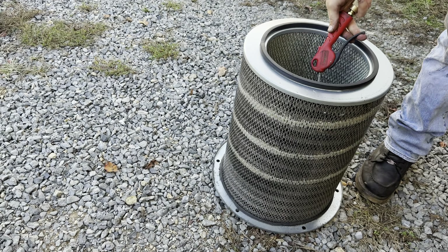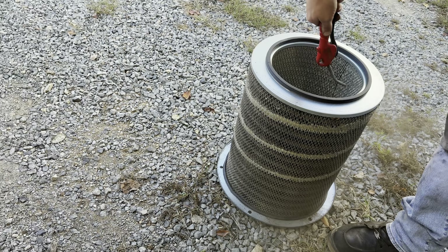We ordered a new one but it won't be here till tomorrow, so we're just going to blow this one out real quick and then take it for a test drive.